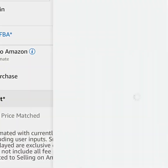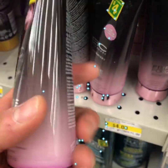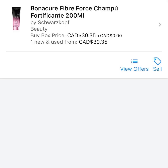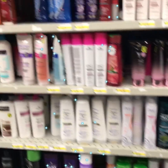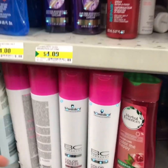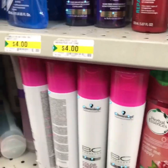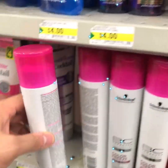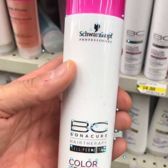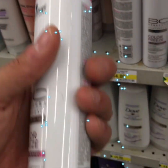Here we have Pantene — a little sample size — it doesn't come up. Here we have BC, I think this is called BC Bonacare fiber force shampoo, spelt with a CH — interesting, but that one doesn't come up either. If you're not a connoisseur of hair products or body lotions or body washes, scanning everything will help you recognize these products in the future. Here we have Schwarzkopf color freeze conditioner.